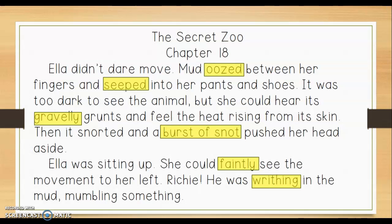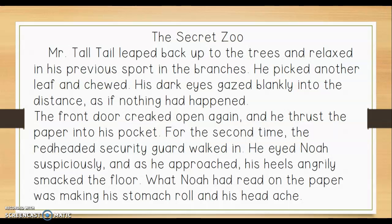So these are some examples of sensory words or strong words that help me visualize as I read. Today in your practice, you are going to read another excerpt of The Secret Zoo, and you are going to drag the yellow box just like I did over examples of sensory words or strong words that the author uses. Good luck today.